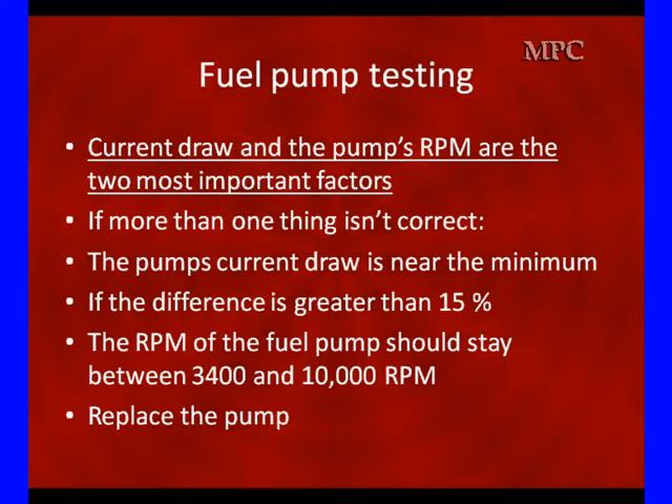Now we have some specs — they're general specs. Current is important. The pump's RPM is one of the most important things. If more than one thing isn't correct, you can condemn the pump. If the pump's current is below the minimum average, that's very bad — we suspect that as being a bad pump. But we also expect to see it fail at RPM spec. If the difference in the humps is greater than 15%, we've got really big differences and something is wrong. The RPM should be between 3,400 and 10,000.